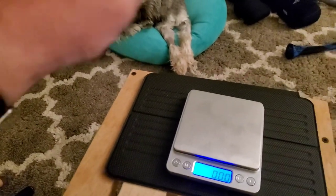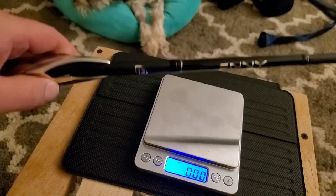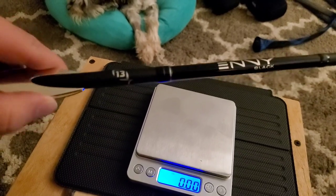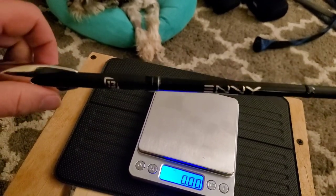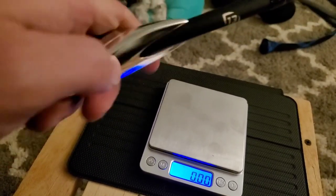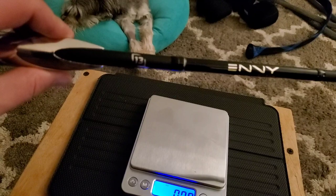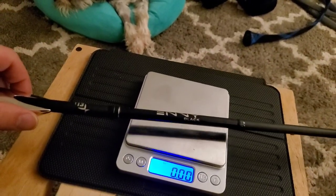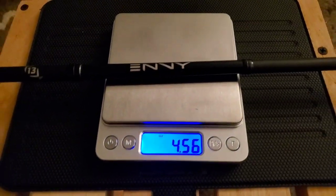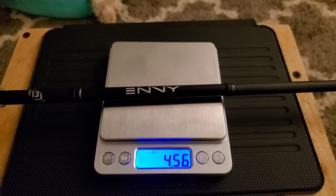This is a little bit of an x-factor rod. Most 13 Fishing rods are kind of trash, but this is the Envy — I believe this is their highest end spinning rod at $300. It's got a discount-coated grip which is a weird thing. Anyway, this sucker's MSRP is $300. Let's see what a $300 13 Fishing rod does against the competition — 4.56 ounces, which puts it as the heaviest rod so far.